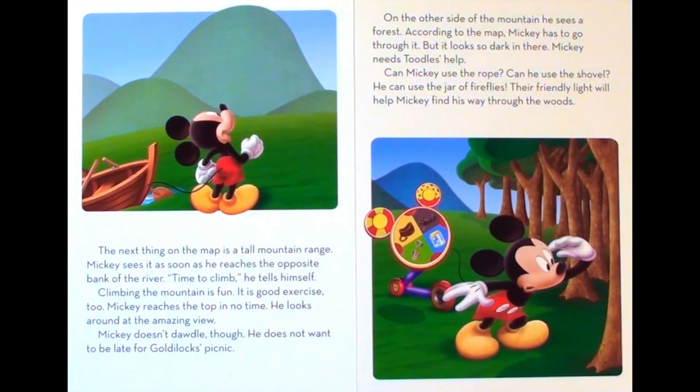On the other side of the mountain he sees a forest. According to the map, Mickey has to go through it. But it looks so dark in there. Mickey needs Tootles' help. Can Mickey use the rope? Can he use the shovel? He can use the jar of fireflies. Their friendly light will help Mickey find his way through the woods.